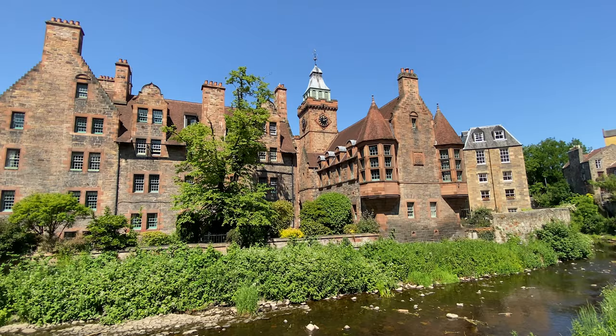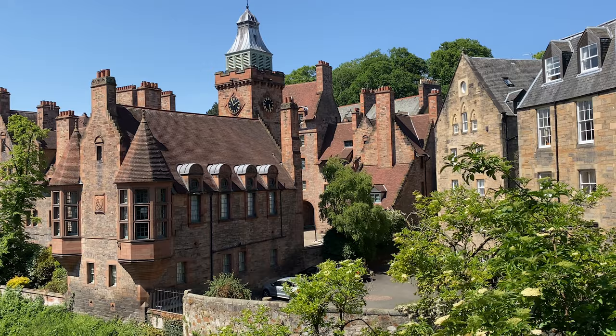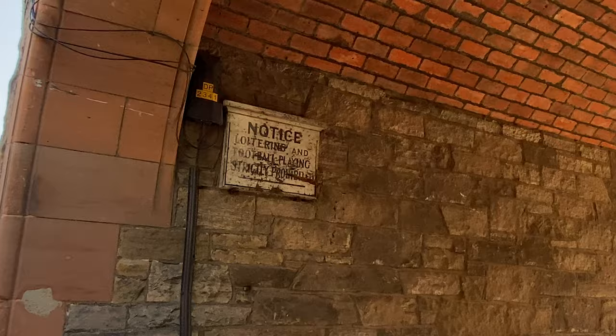Okay, maybe they weren't that dark or satanic. This is Well Court. It was commissioned by Sir John Finlay, the owner of the Scotsman newspaper, and designed as model housing for workers, completed in 1886. Living here came with certain conditions though — there was a curfew and church attendance was mandatory.